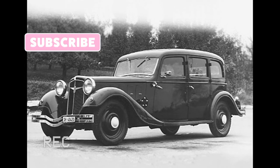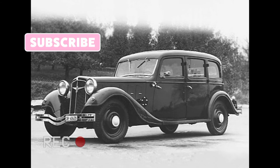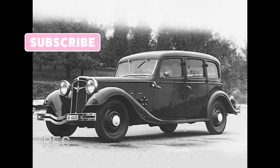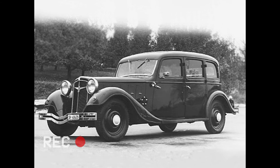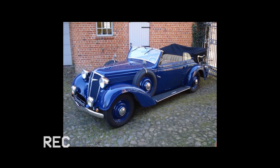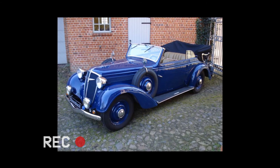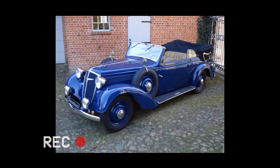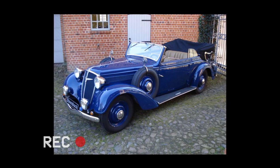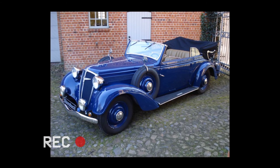Initially in 1934, the Diplomat adopted the bodywork from the previous Adler Standard 6 model. The Standard 6 itself received a completely new body in the last year of its production, which could only be distinguished from the old one by careful examination. The Diplomat of the first year of release was equipped with updated aprons on the wings.